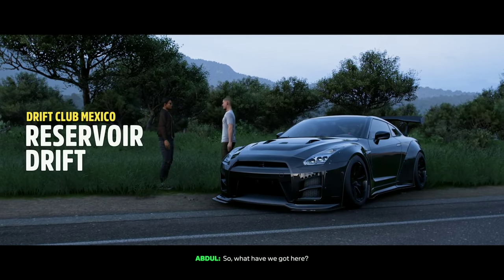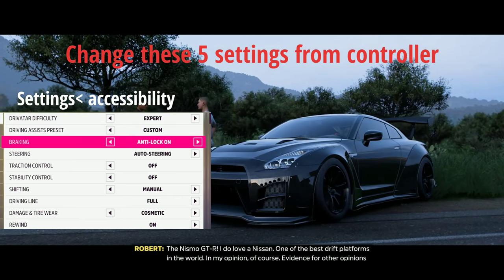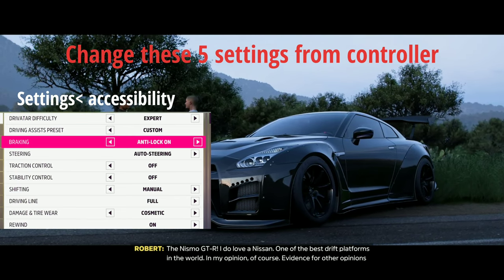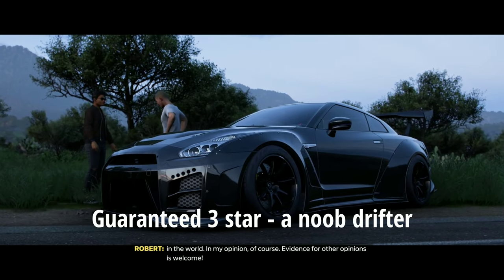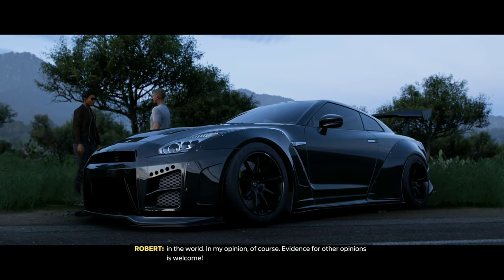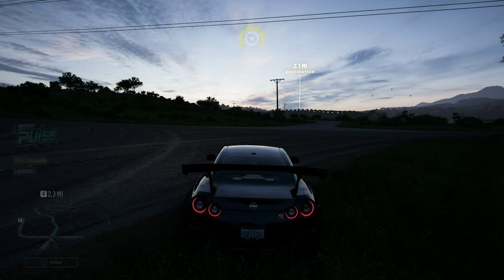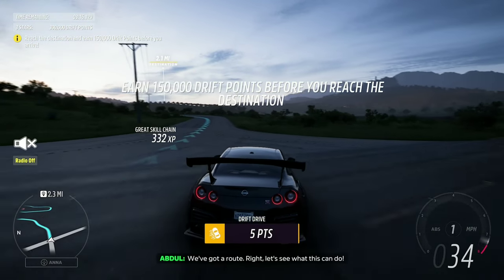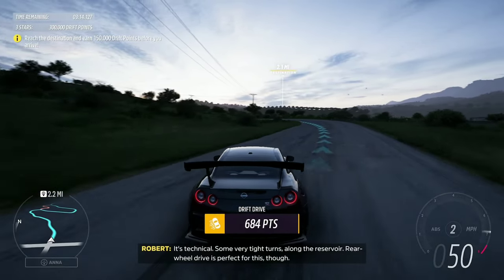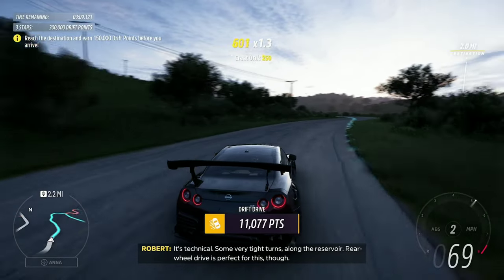That Nismo GT-R — I do love a Nissan. One of the best drift platforms in the world, in my opinion. Evidence for other opinions is welcome. We've got a run right here. Let's see what this can do — it's technical, some very tight turns along the reservoir. Rear-wheel drive is perfect for this, though.